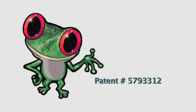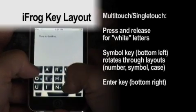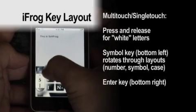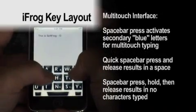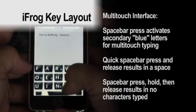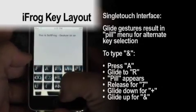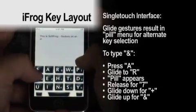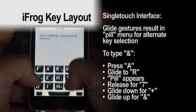FrogPad is developing SoftFrog for every mobile multi-touch application and multi-touch surface application. Multi-touch remains a relatively new technology for which adequate vocabulary has not been fully developed. Functionality is the more critical determinant. Many are saying their patent is different from FrogPad's. The key question is: how can any party enter data on any multi-touch application without using the FrogPad patented algorithm?